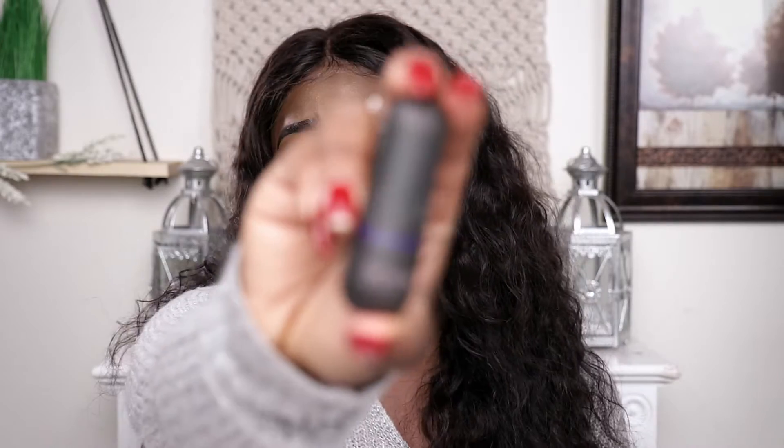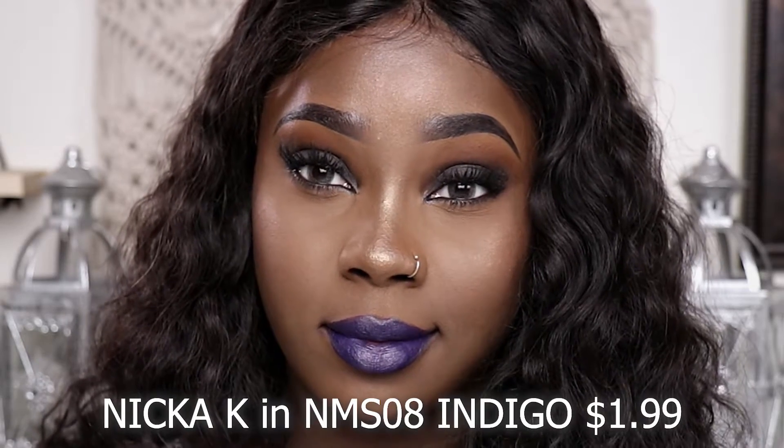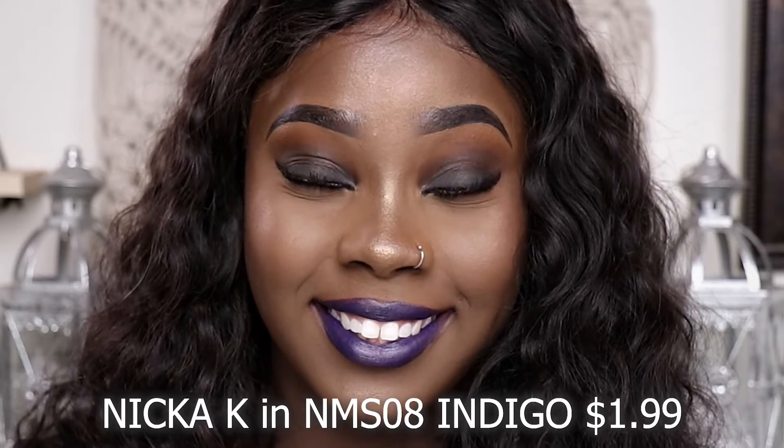This is MS 08, it's from Nick Cac New York — also a beauty supply store brand. I do like this color. I used to be very picky on certain colors. I usually don't even like colors that are this bold, especially like blues and stuff. But this is kind of cute, and thanks to Rihanna everybody's wearing bold colors now, so I'm okay with wearing this bold color. I look cute or whatever.